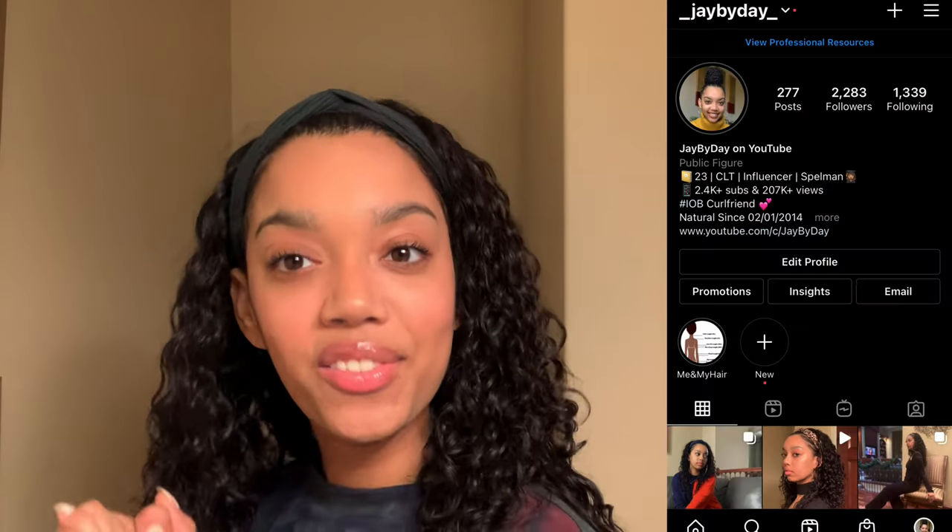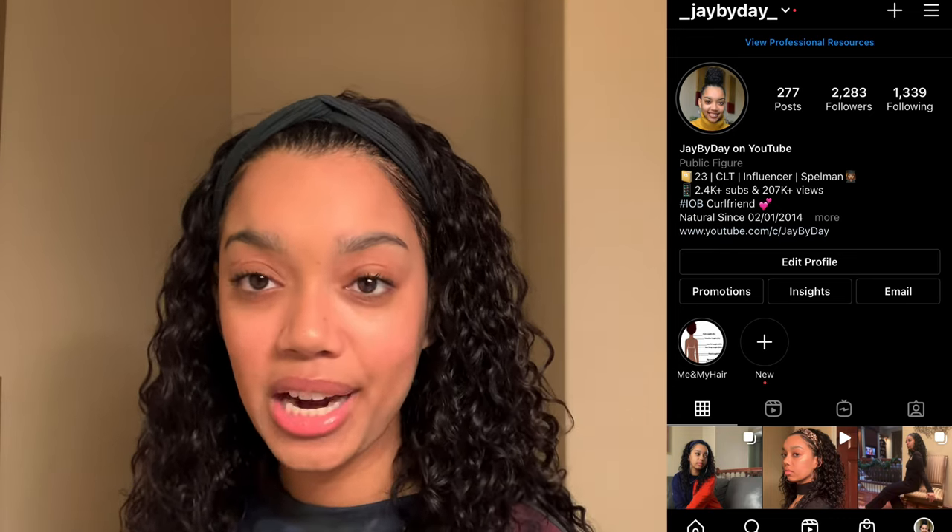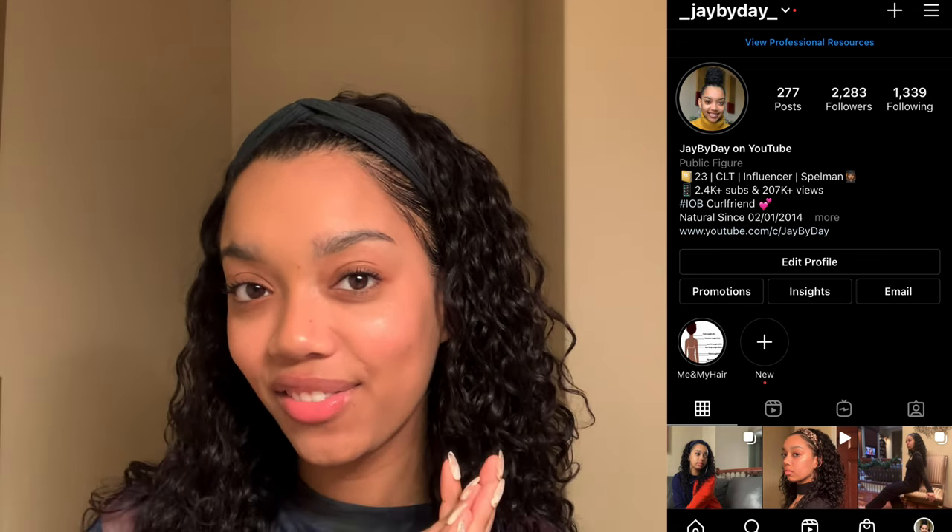Let me do a before and after of what my skin looks like. I have the Pro Filter Soft Matte Powder Foundation, the Summertime Wine Cheeks Out Cream Blush, the Diamond Bomb luminizer, mascara, and my lip gloss. I have this Cavalier speaker that scares me in the middle of the night! Alright guys, that's it — if you enjoyed it please give me a like, comment, and subscribe. Share me with a friend — we're all friends on this side. Keep up with me on Instagram at underscore JayByDay underscore. I'll see y'all in my next video, thanks, bye!